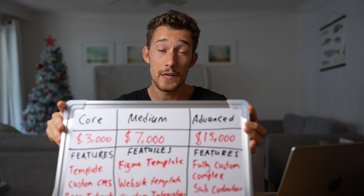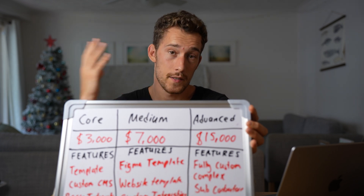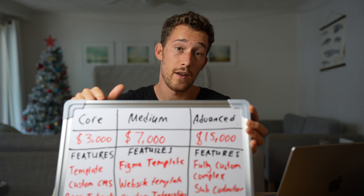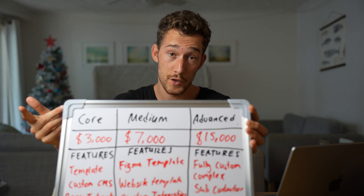What I've realized after working four years as a no-code web designer is that there are three website projects that make you the most money. And the successful web designers and developers base their pricing strategy around these three productized services I'm going to show you.